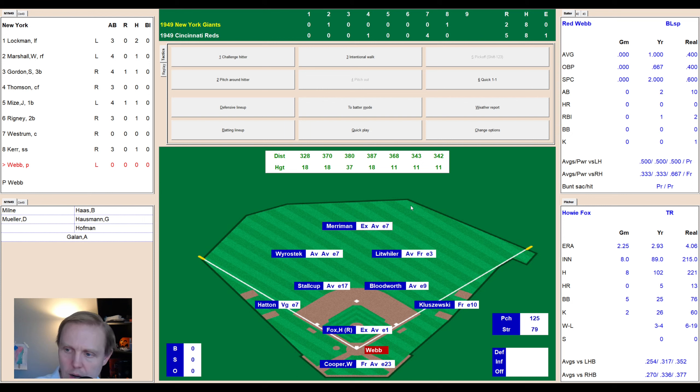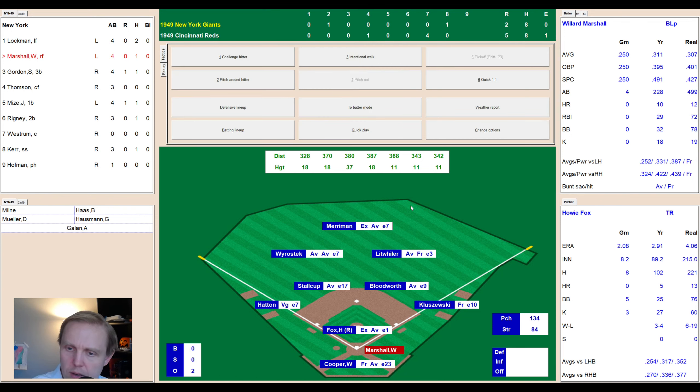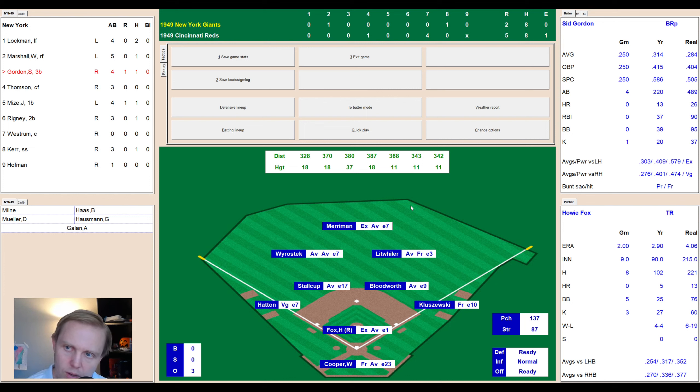Top of the ninth, Fox stays in. Bobby Hoffman pinch hits — only nine at-bats this season. He works a 2-2 count and swings and misses — Fox's third strikeout, one away. Whitey Lockman flies out to left center — Merriman goes over and grabs it, two away. Willard Marshall fouls one off Cooper's mask — 0-2 — then a jam-job roller to Bloodworth who throws to first for the out. The Reds win the second game of this series against the Giants, 5-2. They're now only 10.5 games back on June 15th. We'll do it slowly — the Reds win 5-2. Talk with you again tomorrow. Take care.